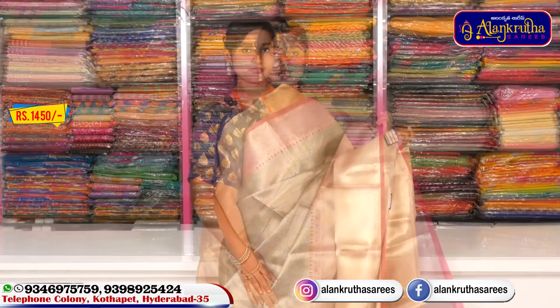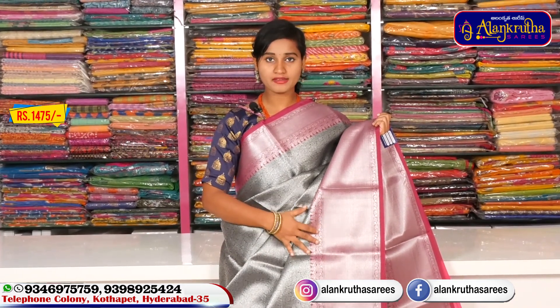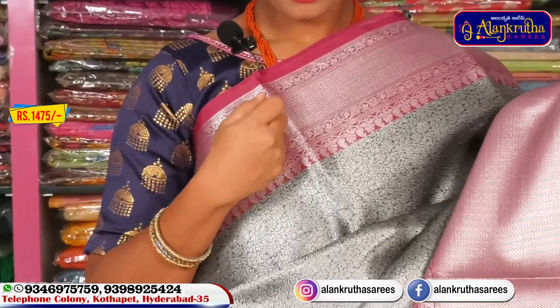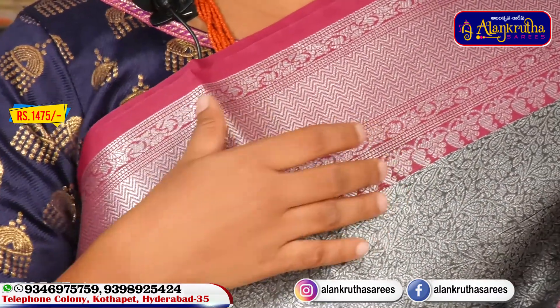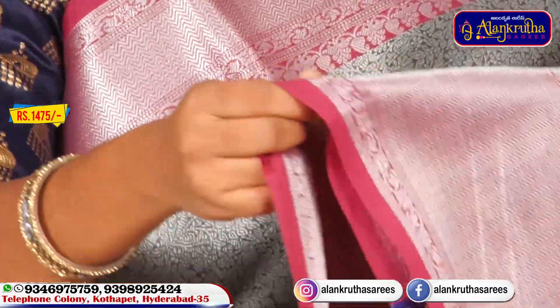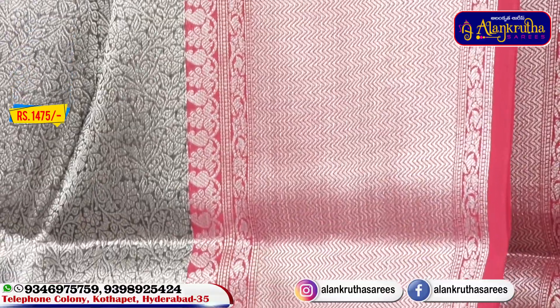We also have a pink color combination saree. We have pink with silver color, and a logo design style. We also have a tinted robe with a beautiful design and a pink color.